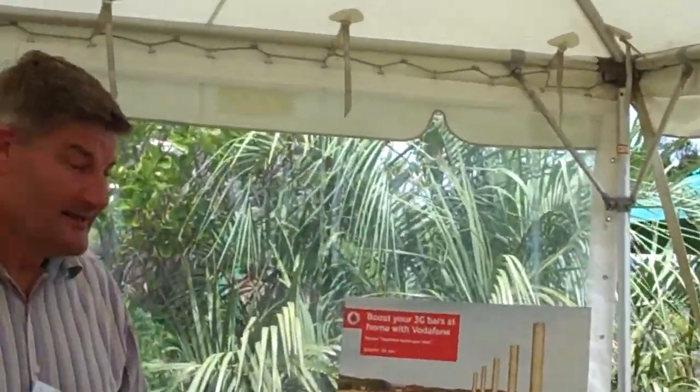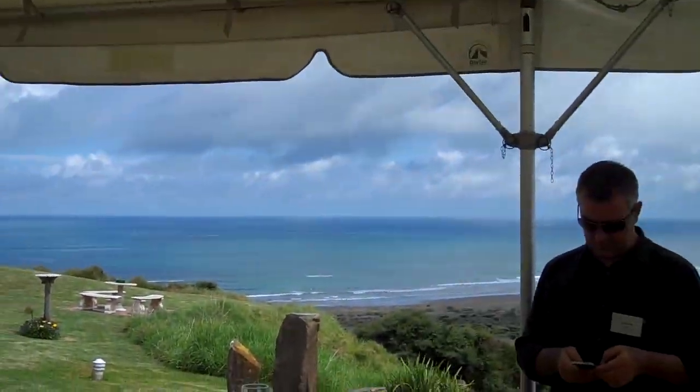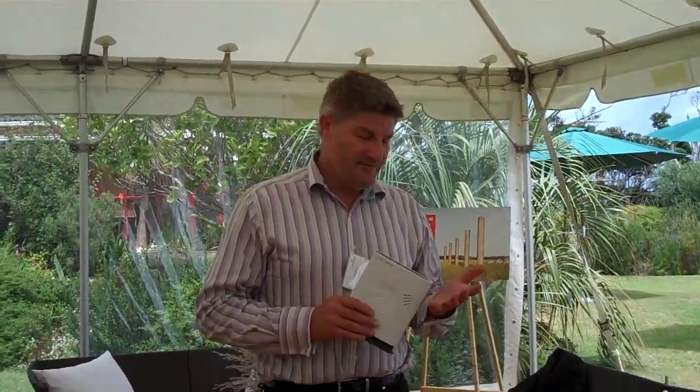Thanks very much. Thanks for having us out here today. I think everybody appreciates the lovely view, but out here there was no coverage. This product — I've been with Vodafone now for seven months, and this product was one of the reasons I was very interested in taking the job. With this, I see a lot of the true evolution of fixed-mobile convergence coming together. With fibre being rolled out, with high-speed broadband, with high-speed data on the wireless networks, and with products like this, you're starting to see the fixed and mobile networks coming together.